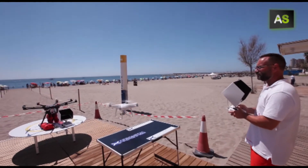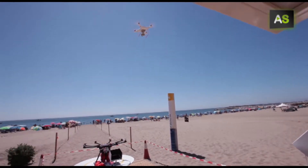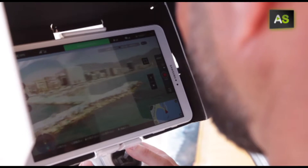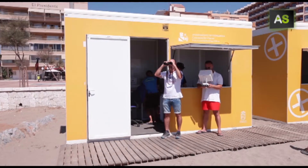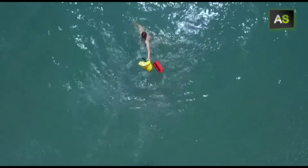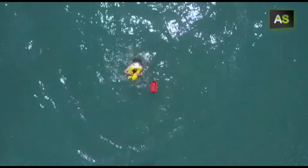Using a smaller drone, they carry out surveillance tasks in collaboration with the emergency services assigned to the beaches. If an emergency is detected, the drone with the life jacket will take just a few seconds to reach the incident. The life jacket it carries inflates in seconds.